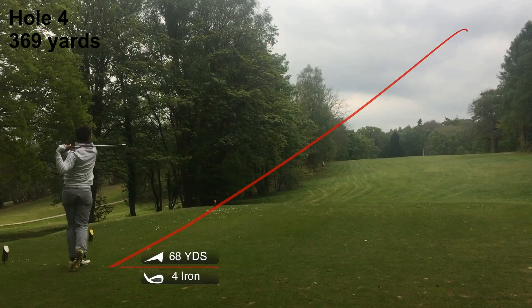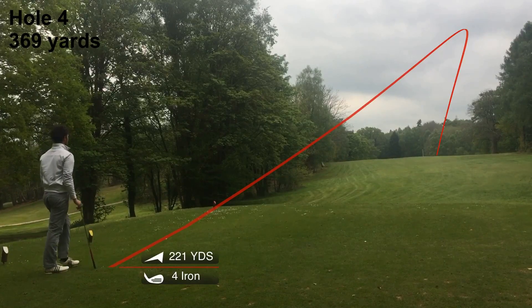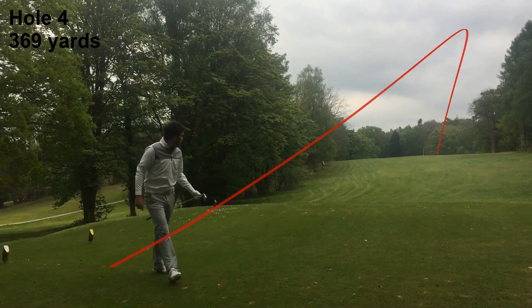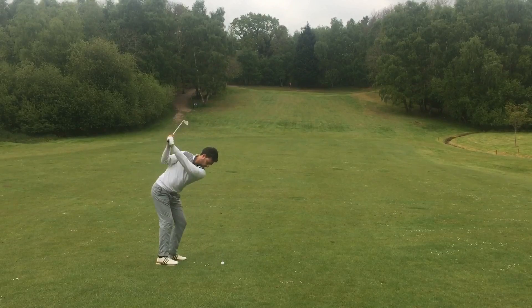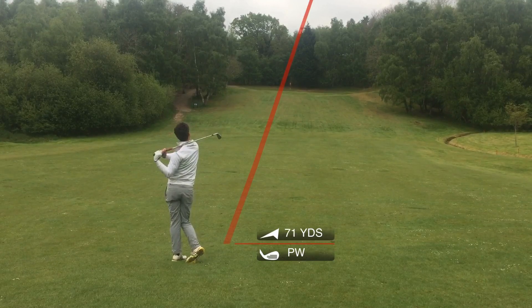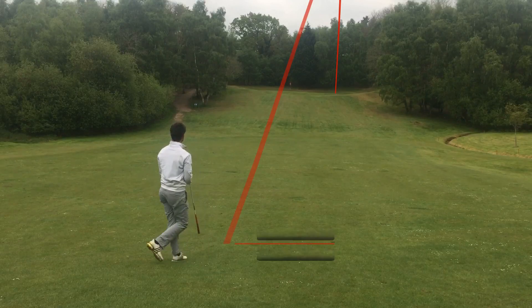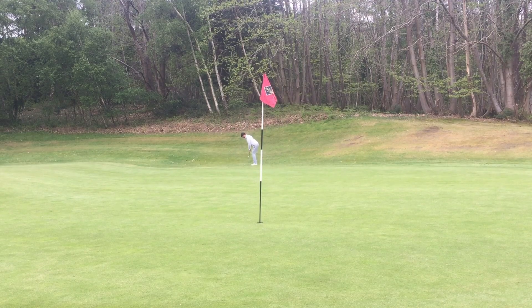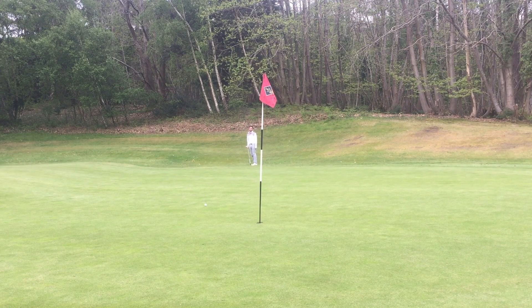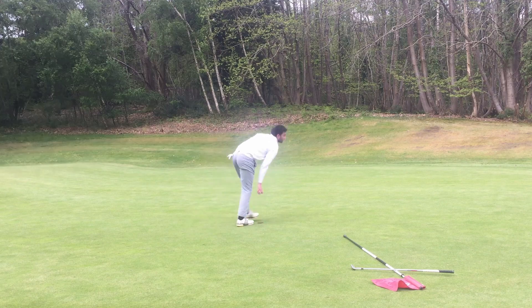Par 4 here — a very normal par 4 around here. You just need an iron off the tee and that's going to leave you a flick with a wedge. It is very tight — you can't miss the fairway, otherwise you're chopping out or reloading. So it's really important for me to find the fairway and give myself a chance at birdie, if not saving par. The greens are quite generous and large, so a lot of lag putts will be needed. A lot of wedge shots too. Putting feels a lot better now.